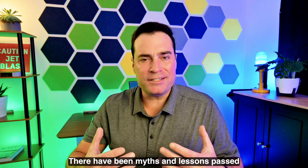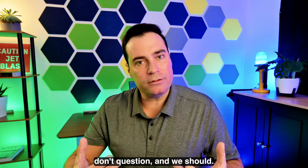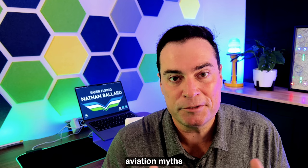Number six: challenge the status quo. A lot in flying hasn't changed for a long time. There have been myths and lessons passed down for years that we don't question, and we should. On this channel, we're going to challenge these ideas and try to bust some of these aviation myths, ultimately to make us all safer.